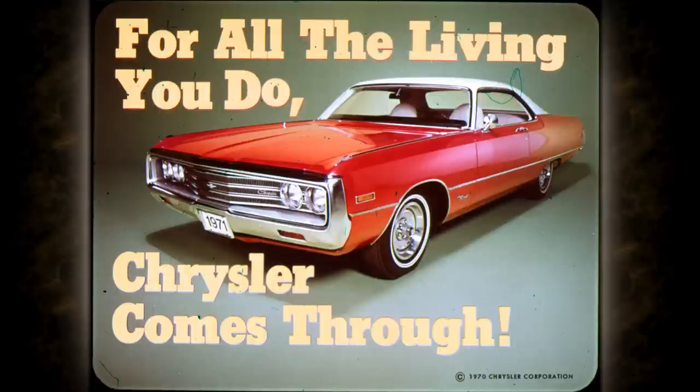Today's voice asks basic questions about values, the way we're living, and what we're putting emphasis on. You can call it consumerism, or just the voice of people demanding value, quality, their full money's worth. And we welcome these demands. Because in 1971, for all the living you do, Chrysler comes through.